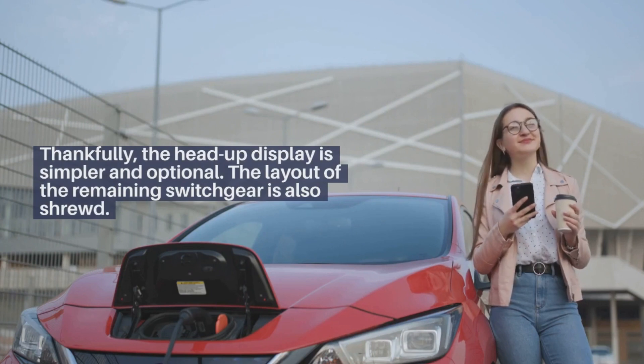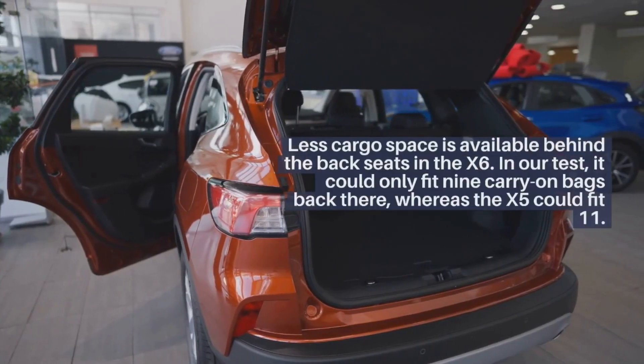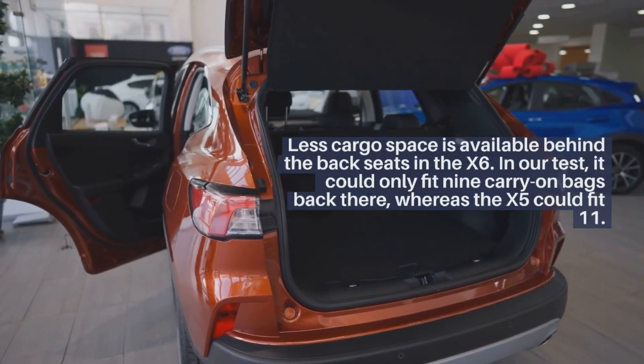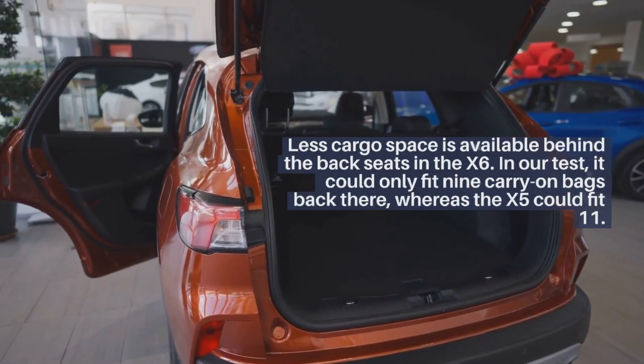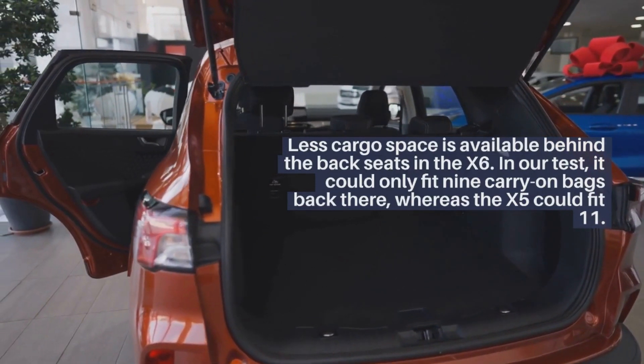Thankfully, the head-up display is simpler and optional. The layout of the remaining switchgear is also shrewd. Less cargo space is available behind the back seats in the X6 — in our test, it could only fit 9 carry-on bags back there, whereas the X5 could fit 11.